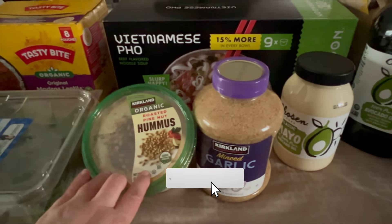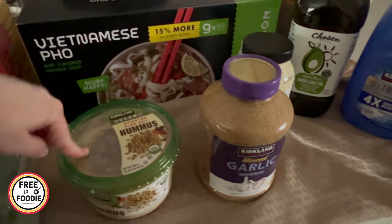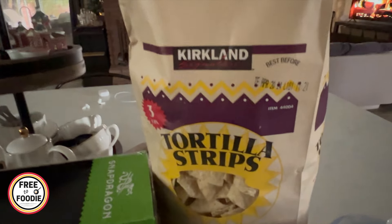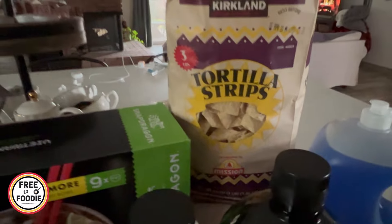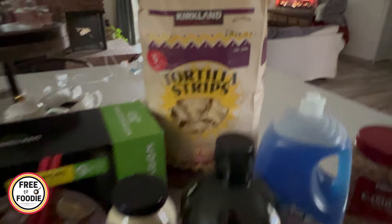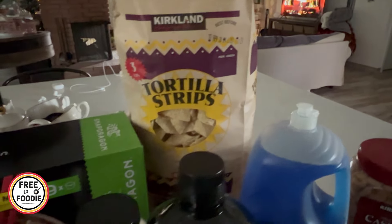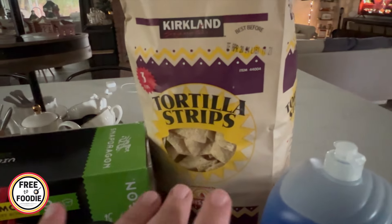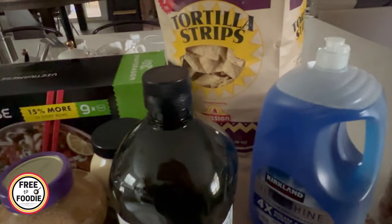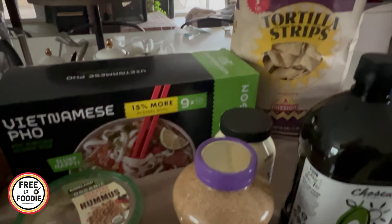Also hummus — the roasted pine nut hummus is really, really good. I bought this last month and got through the whole thing, which I'm really excited about because sometimes you buy things at Costco and don't get through it. What I pair it with are the tortilla strips. For $4.59, they sell these Kirkland tortilla strips, but it says they're actually made by Mission — so if you were to buy this Mission brand separately, oh my gosh, it would be a tremendous amount of money. $4.59 for three pounds. We got through a whole bag with the hummus, and we also have salsa in the pantry.